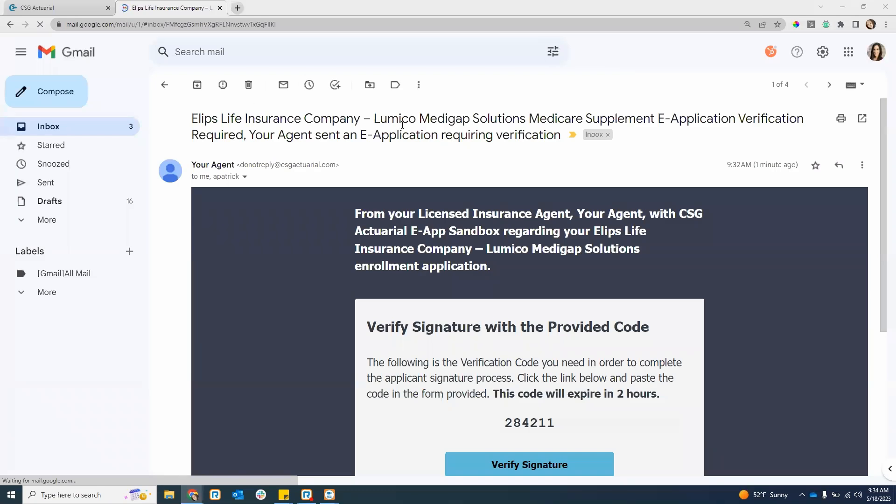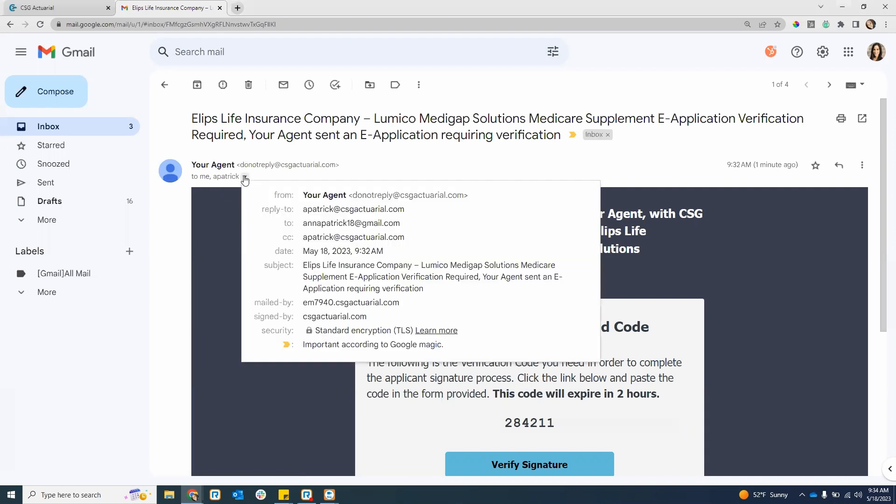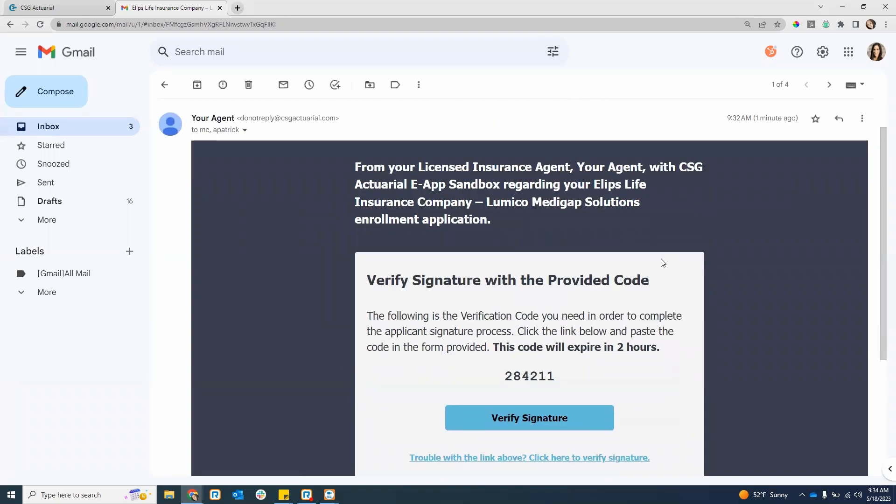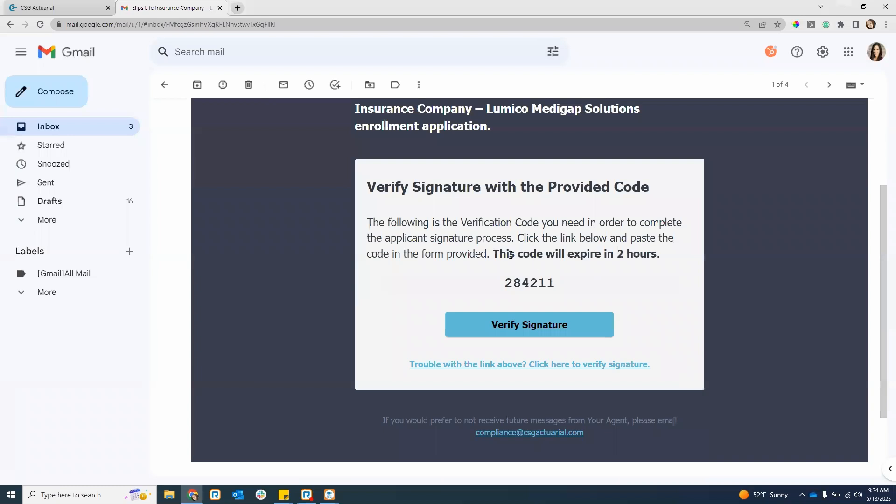I'll pull up my email to show you what that looks like. This is the email the applicant will receive. It will have the insurance company's name, 'Medicare Supplement e-Application Verification,' and it will come from a do-not-reply CSG email. You are also CC'd on this email — so you'll notice your agent email address is CC'd. Within this email, it also labels that the code will expire in two hours.